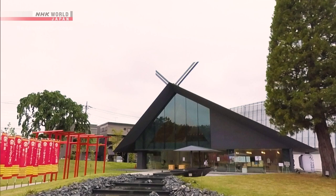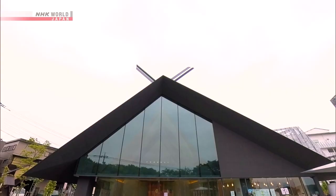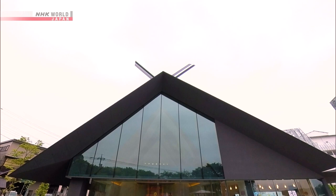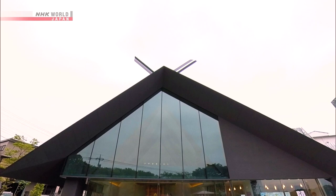Asymmetrical roofs are a traditional feature of Japanese shrine architecture. The ornamentation at the top of the roof is usually either vertically cut at the tip to enshrine the male deity, or horizontally cut at the tip to enshrine the female deity. But in this case, both are used at the same time.